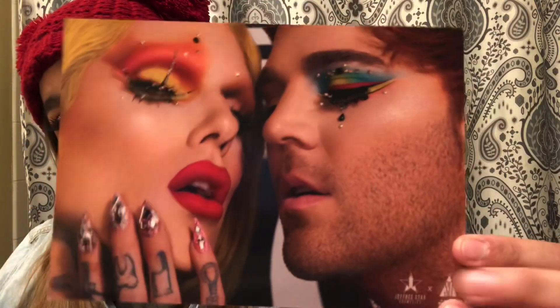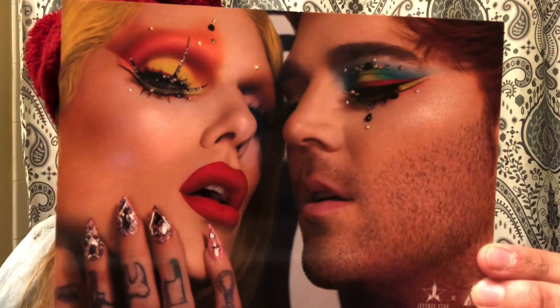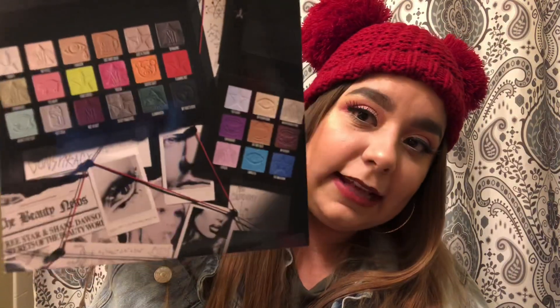They're actually super cute. I got two so they're the same. On the front it has — ignore my nails, I haven't gotten them done — Shane Dawson and Jeffree Star from their conspiracy collection, and on the back it shows just the two little palettes. I definitely want one but they're sold out.